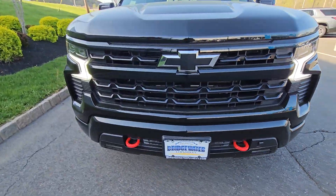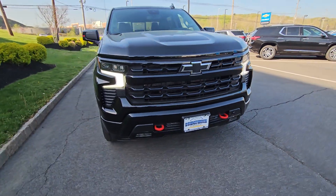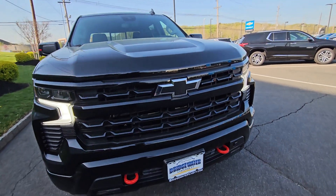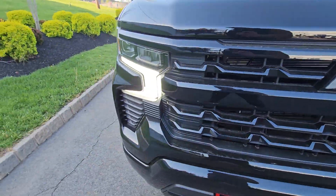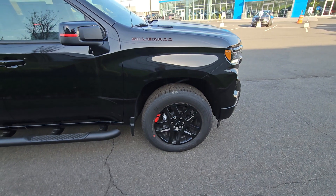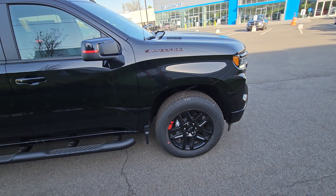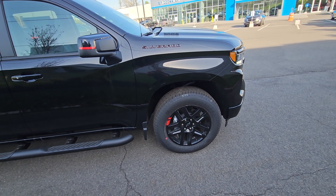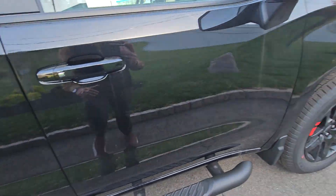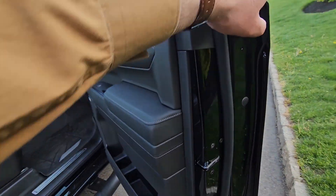You'll see red recovery hooks right up front, all black gloss grille and accents up front with a blacked out bow tie enlarged. On the side here you'll see red accents on the mirror caps and wheels. That's particular to the Redline Edition and exclusive to it.